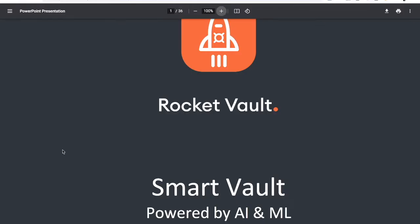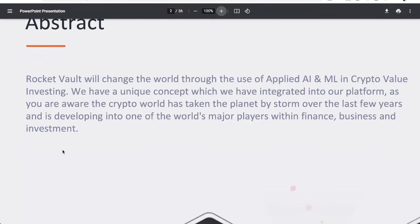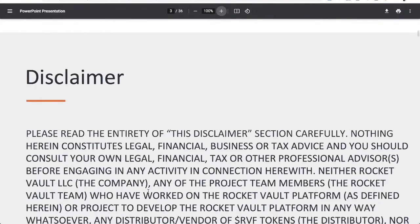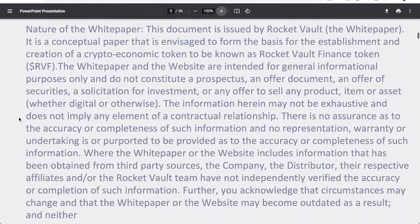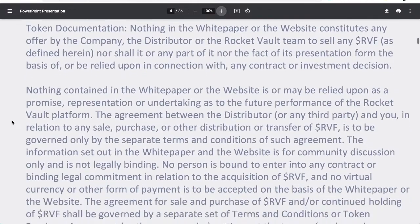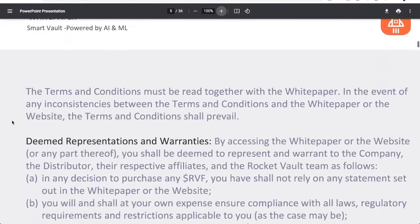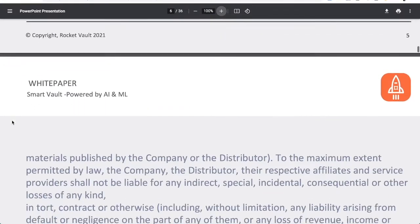Jumping over to the white paper — this is a smart vault powered by AI and machine learning. The abstract says they want to change the world through applied AI and machine learning in crypto value investments. They have a unique concept they think is going to take the world by storm. There are all these disclaimers covering their documentation, token representation, and warranties.